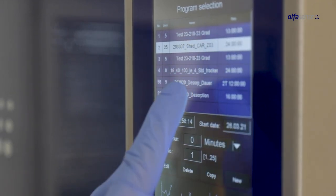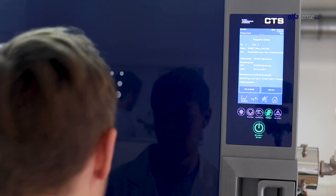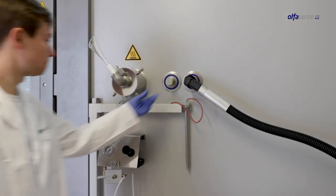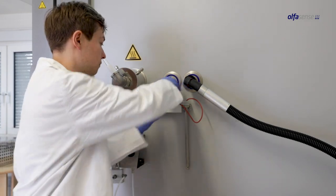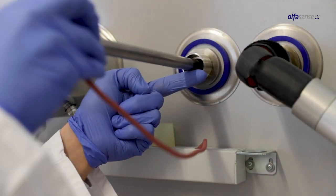You can also create your individual operating procedures, which you can then easily select in the protocol overview. With the process monitoring sensor placed on the side of the chamber, you can check the temperature and humidity inside the chamber.